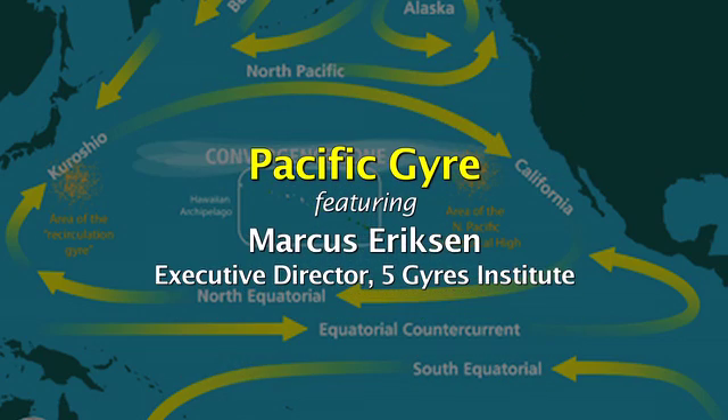Anything that floats is going to wind its way into the gyres. The gyres are downhill from everywhere, so most of the debris washes off our coastlines. That can be lots of natural things — from seeds to logs, coconuts, even bits of pumice. But there are also lots of man-made materials heading out to sea, and it's mostly plastic.